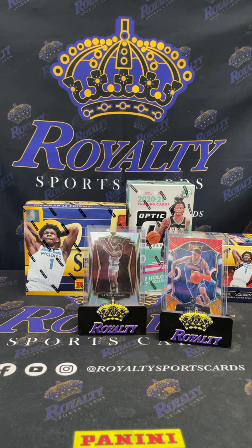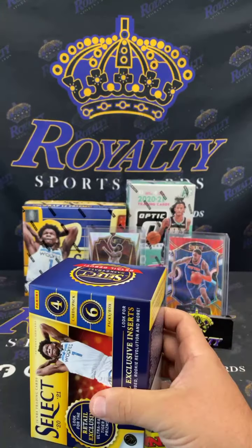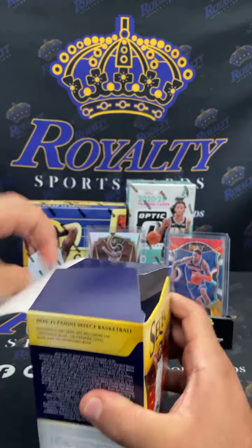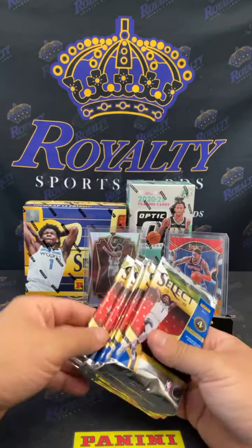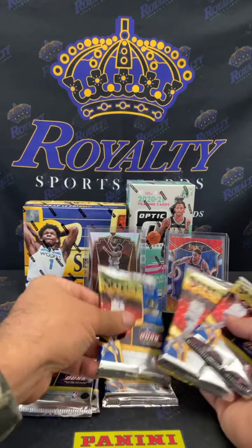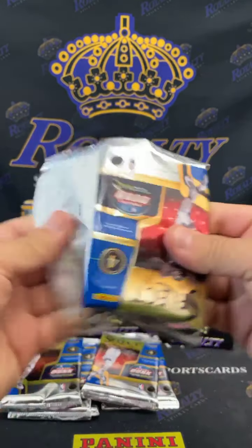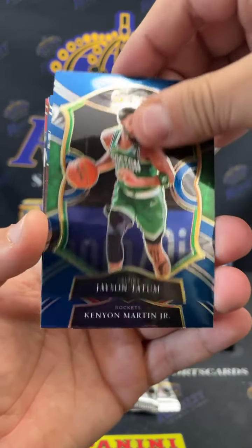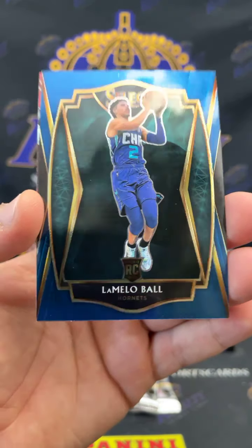All right, one more blaster y'all, and then we're gonna get to the fun stuff. Come on with an animal print one time. We actually got one in our last eBay break — we got a Devin Booker elephant print premiere level. One, two, three, four, five, and six. Tatum, Kenya Martin Jr. — there he is — LaMelo Ball premiere level going out to the Hornets, baby!